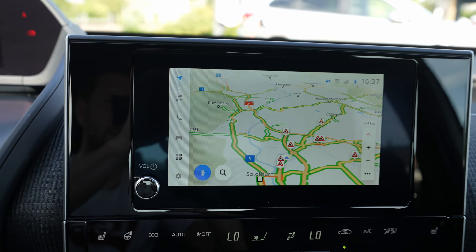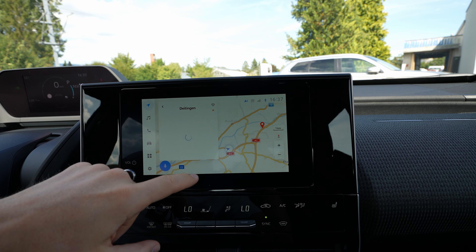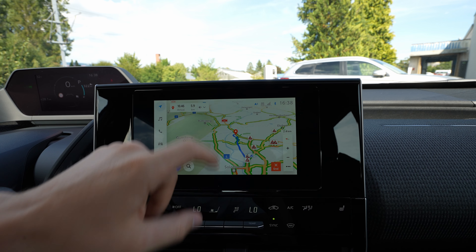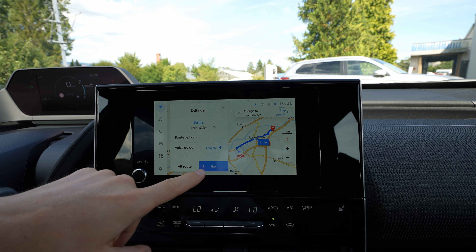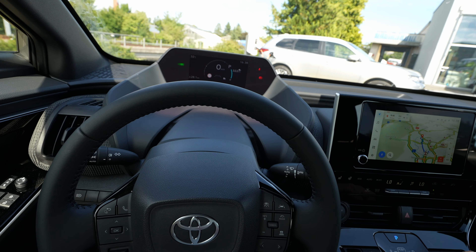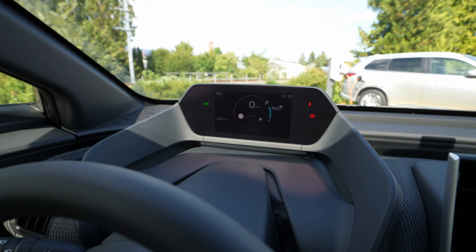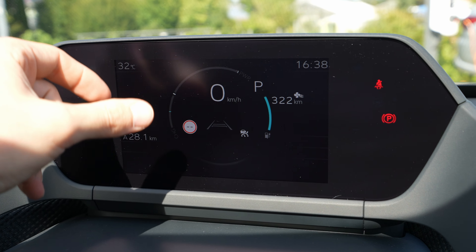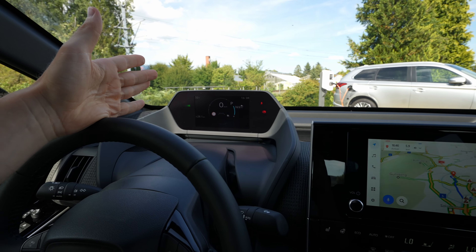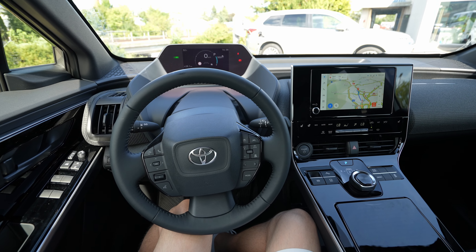Once you set a destination on the navigation system — for example, if you set a destination and press Go — the cockpit will also show you the route. You need to be in Drive for it to show, but it will display the directions on the left side of the screen — just the direction, not the full map.